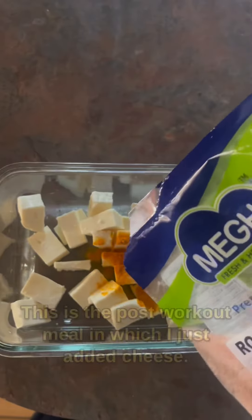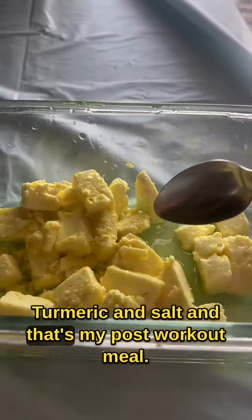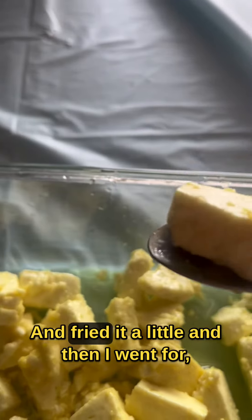I made a post-workout meal using only paneer, haldi, and namak — and it got a little fried. That's my post-workout meal.